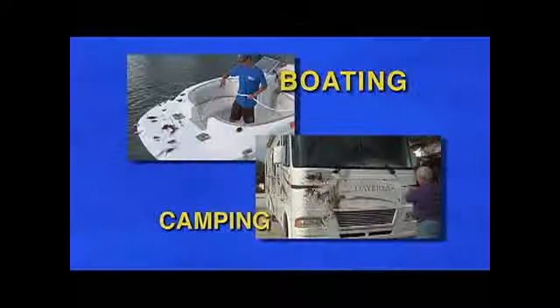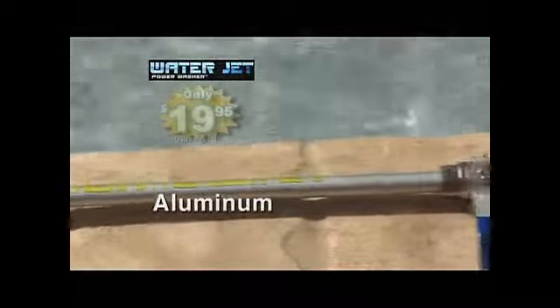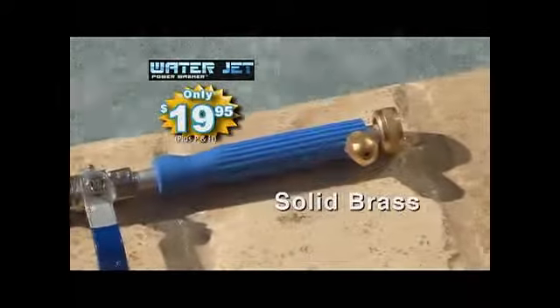Great for siding, umbrellas and awnings. Blast grime and weeds off brick and paver driveways. It attaches to any garden hose so you can take it along boating and camping. Quality built with stainless steel, aluminum and solid brass — and only $19.95.